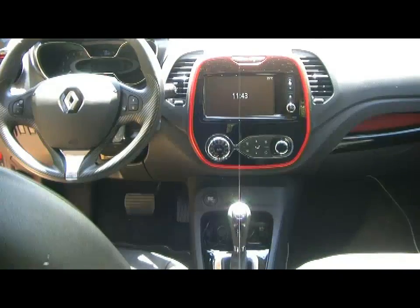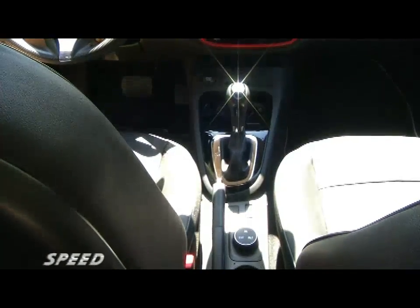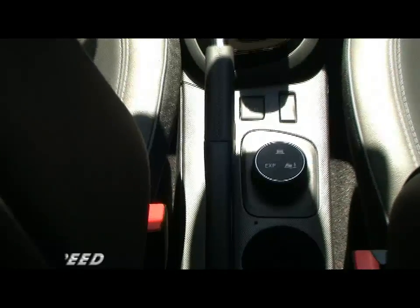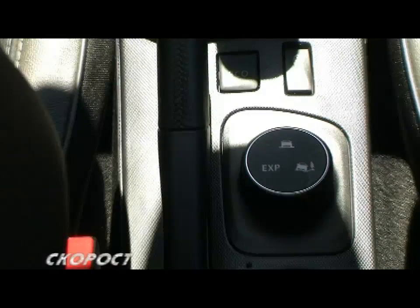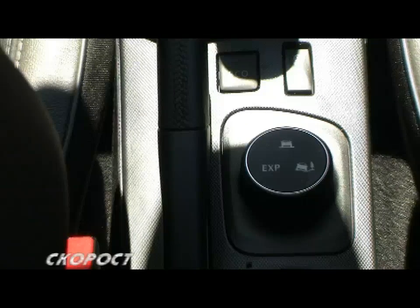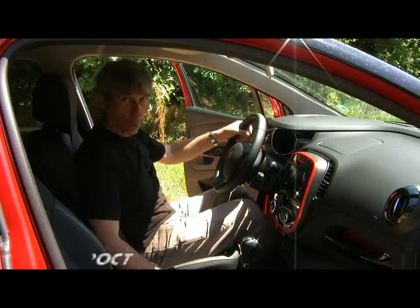From the selector located between the front seats, the Extended Grip system is controlled. Here is the button for selecting Eco mode and the button for choosing whether to use cruise control or the speed limiter — two very pleasant and convenient features.